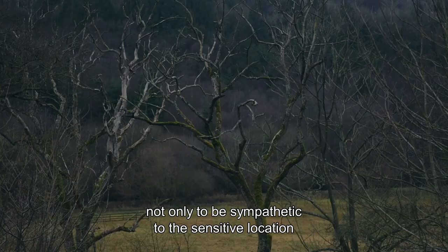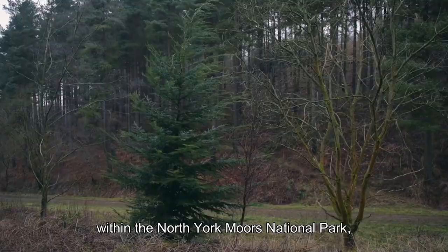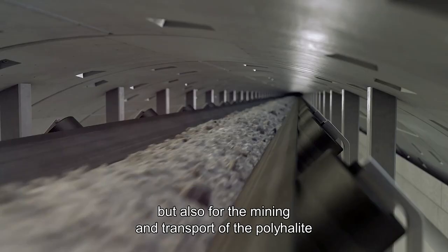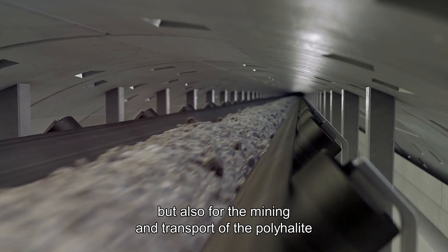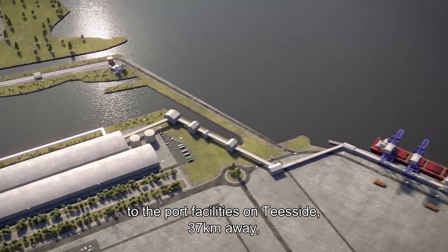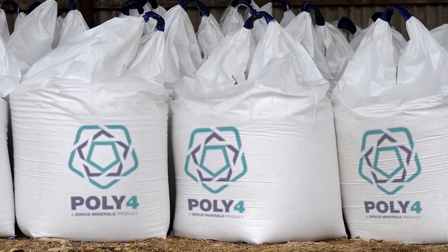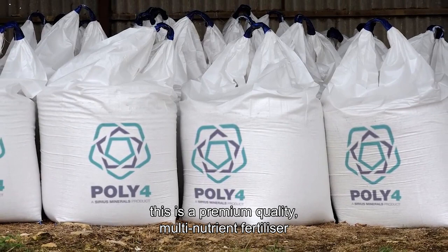The mine infrastructure is designed not only to be sympathetic to the sensitive location within the North York Moors National Park, but also for the mining and transport of the polyhalite to the port facilities on Teesside, 37 kilometres away, to cause minimal surface impact by using an underground conveyor.